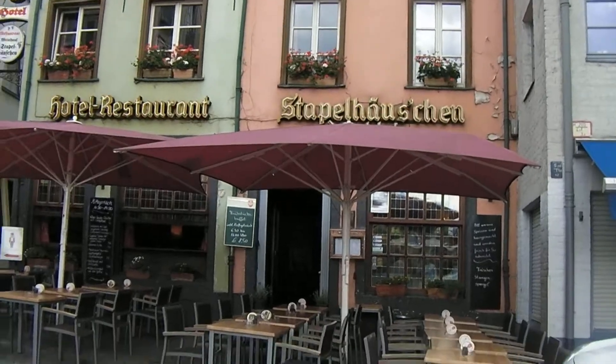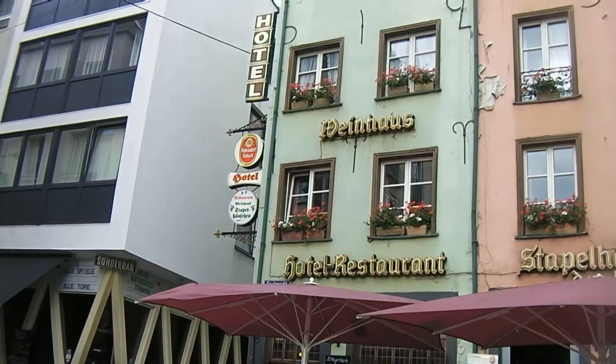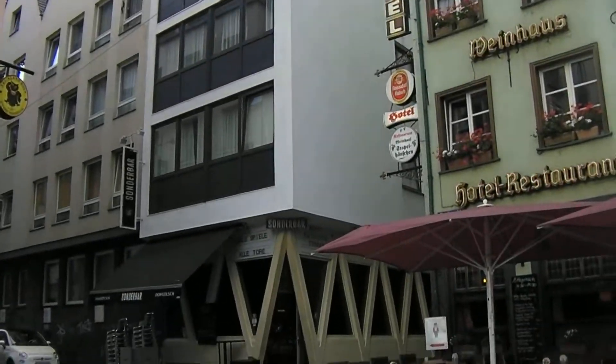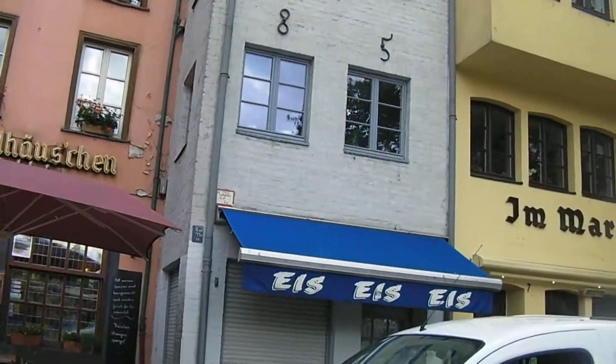Today this is no longer a market quarter. Instead this has become the part of town very popular if you want to go out. Lots of pubs, beer houses, restaurants around here. Living here is also considered to be quite fancy — it's not cheap.